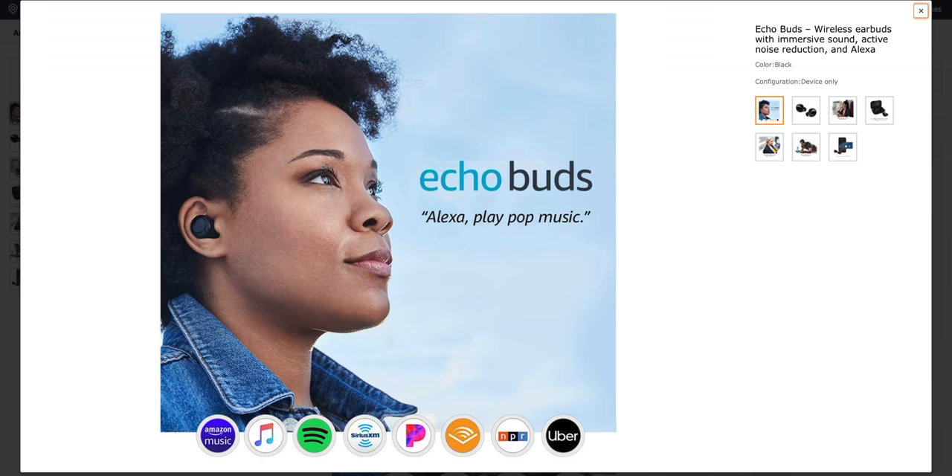They work the same as the Echo Auto or Echo Buds — I have links to those videos in the description. Both of those devices were great at integrating with the phone, and these work the same way. The frames use your phone's data when you make a request or need to perform a task; it's not constantly using data while connected. So for those concerned about data, streaming music or a map program on your phone is going to use way more data than this. Let's step outside into the wild and see how these things really look outside of this studio environment.